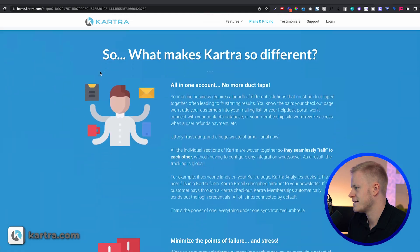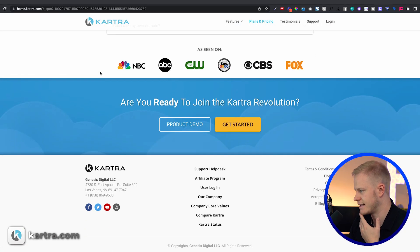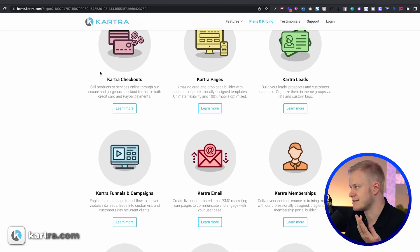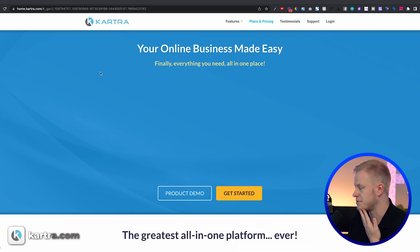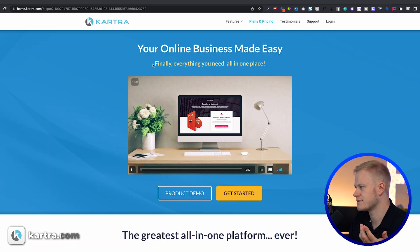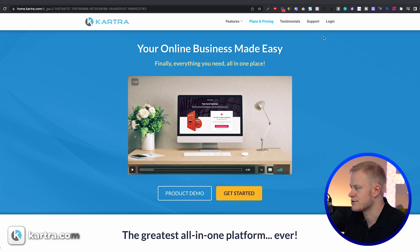And then there's Kartra. When you look at it, it feels like an internet marketer from 1999 built and launched it. Functionality-wise it's okay, it's not terrible, but I just can't use it. At least try to design something that looks like 2023.